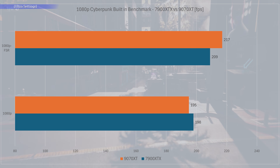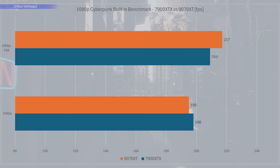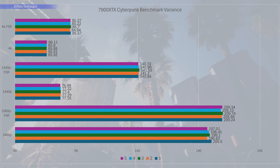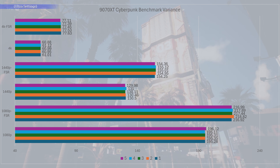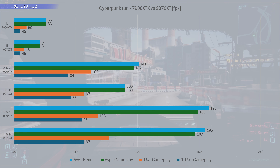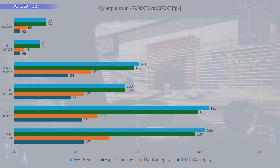Since we rely more on the CPU at 1080p, the performance difference diminishes for the most part. Without FSR, the 7900 XTX averages 198 FPS whereas the 9070 XT does 195. I ran these benchmarks multiple times over a span of days to minimize run-to-run variance. The built-in Cyberpunk benchmark also seems quite realistic, since I averaged pretty much the exact same values when I played the game for an hour or so.